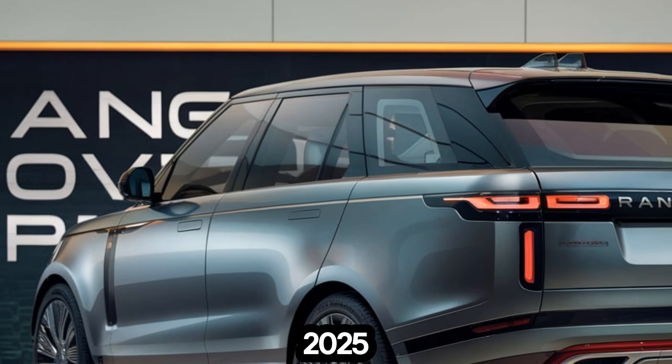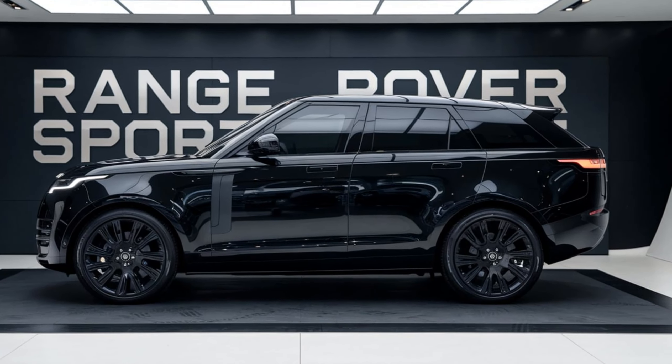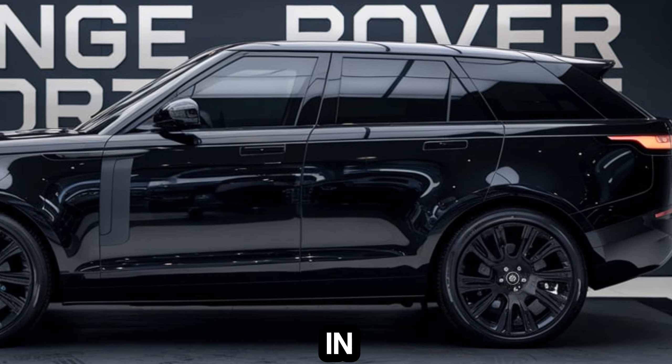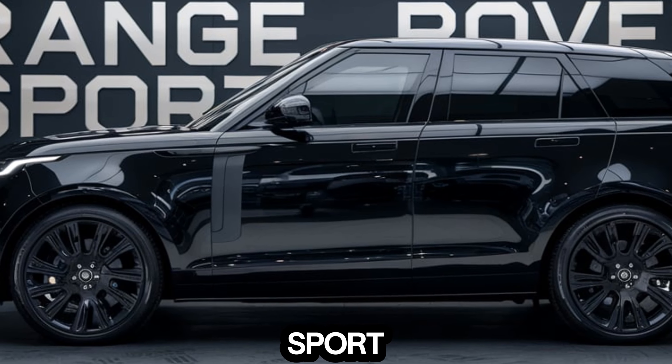In conclusion, the 2025 Land Rover Range Rover Sport is a truly exceptional SUV. It combines luxury, performance, and technology in a way that few others can match. Whether you're commuting to work, embarking on a road trip, or venturing off the beaten path, the Range Rover Sport is sure to impress.